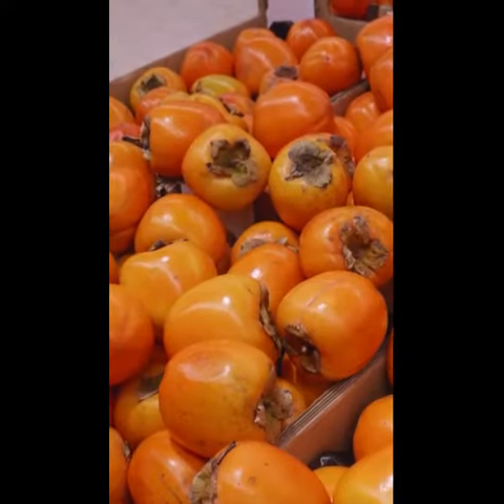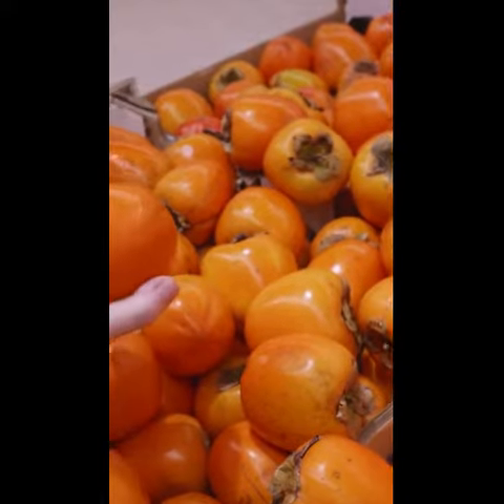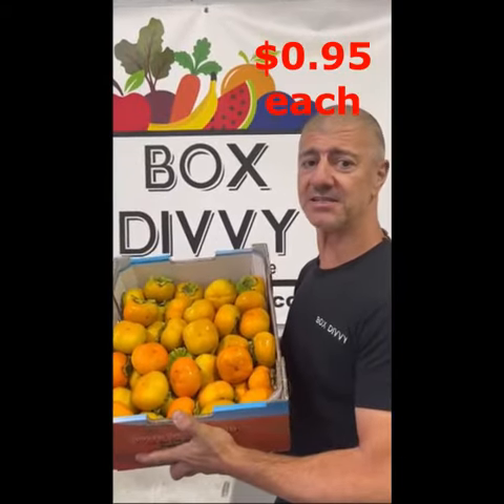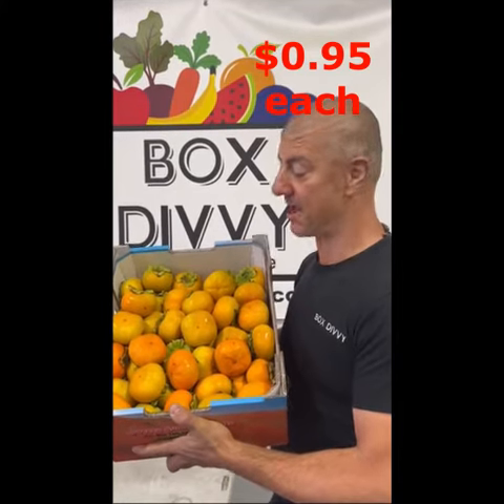Persimmon has become very popular over the years, especially the crunchy variety. And at $0.95 each, they're a lot cheaper than last week.